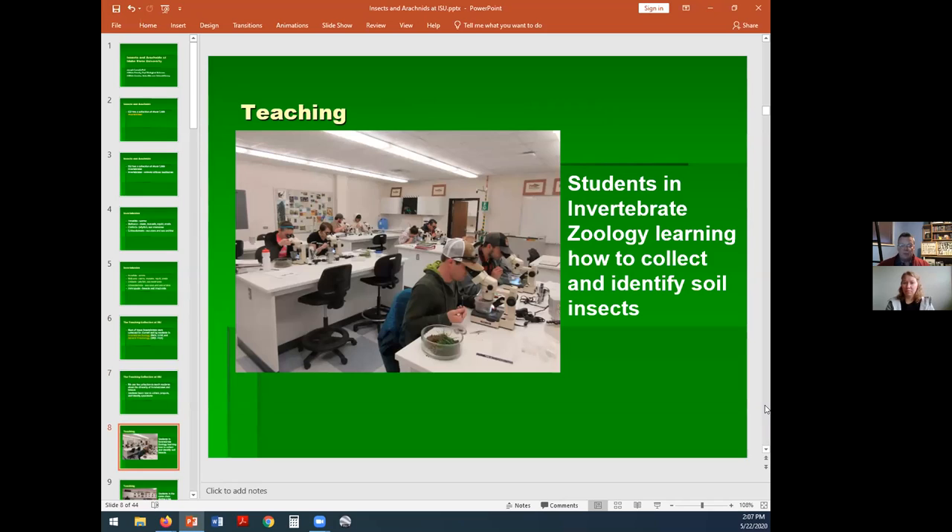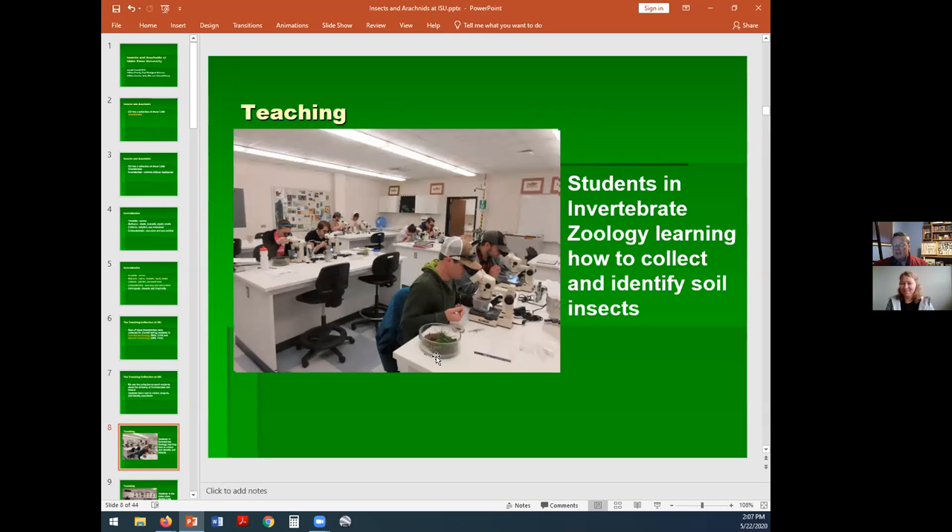Here are students in invertebrate zoology in the spring of 2018 learning how to collect from soil. I have right here a little dish with some grass and soil underneath. What they do is shake the grass so the soil drops out, then put some of that soil underneath the dissecting scope and look for animals moving. You may see they've got a paintbrush in their hands. These are very small invertebrates — they make microscope slides with them instead of putting them into a Cornell drawer for display.